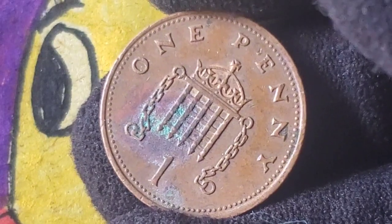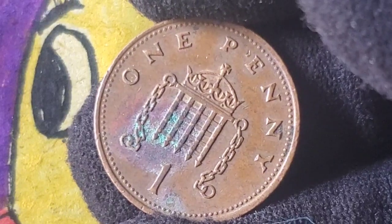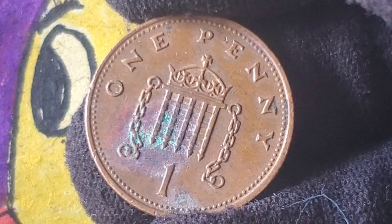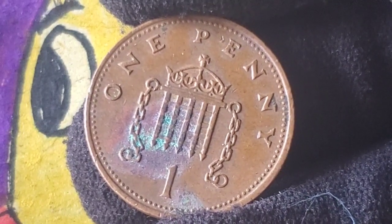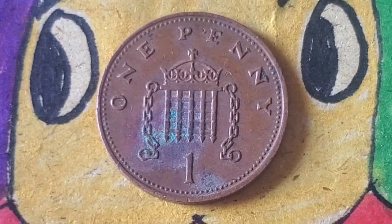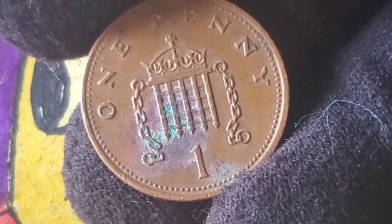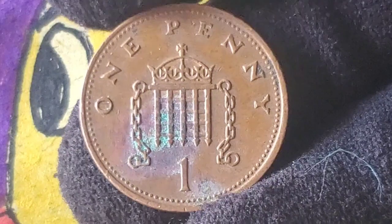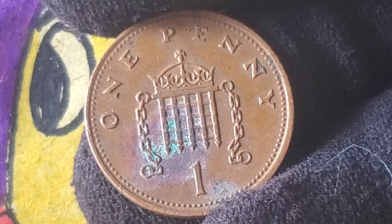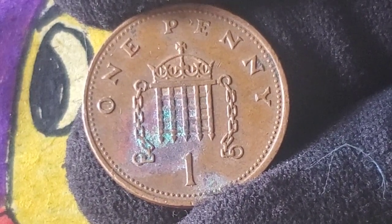When it comes to numismatics, condition, rarity, and demand drive prices up to astonishing levels. Wondering if your 1988 one penny coin could be worth a fortune? Here are a few things to check: Is it uncirculated or in pristine condition? The better the condition, the higher the value. Look for minting errors like die cracks, off-center strikes, or double dates — even small errors can dramatically increase the value. If you have a 1988 proof set in its original packaging, you might be sitting on something very valuable. To get the best price, consider getting your coin professionally graded by a service like the NGC or PCGS. They can authenticate and assess the condition of your coin.